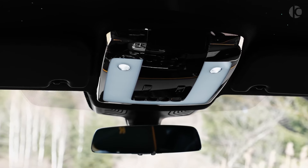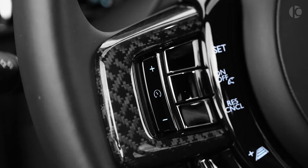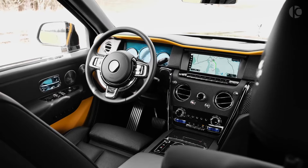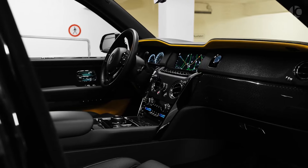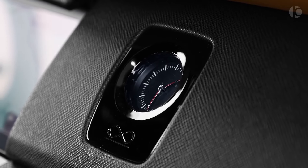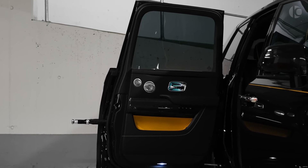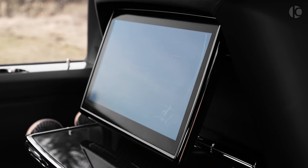The Rolls-Royce Cullinan Black Badge is a masterpiece of automotive artistry, with a price tag that reflects its exclusivity and exceptional caliber. Each bespoke creation is crafted to the discerning specifications of its owner, with an estimated starting price of around $350,000. This investment ensures ownership of an automotive icon that embodies the pinnacle of luxury, performance, and personalization. The interior is a sanctuary of opulence, where the finest materials and meticulous craftsmanship converge.